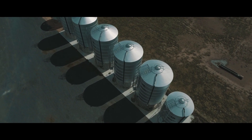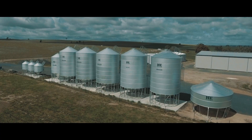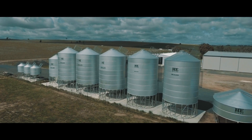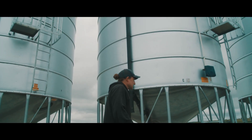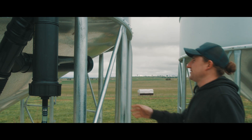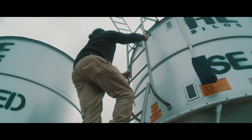Being able to store grain on farm is a big advantage for us in terms of marketing and being able to feed the grain out whenever we want throughout the year. The most important things we look for in grain storage is protection from insects, moisture, and safety is another big thing we look at.